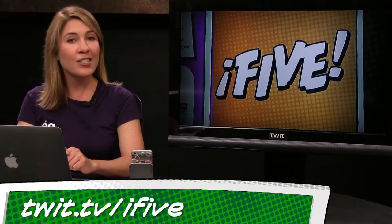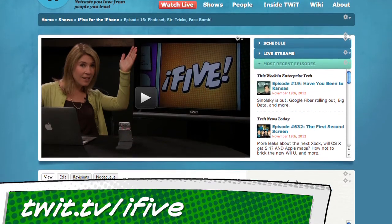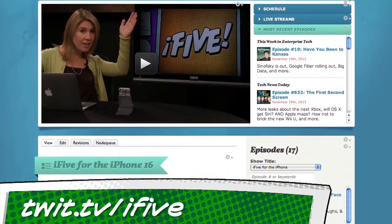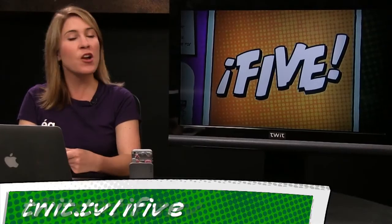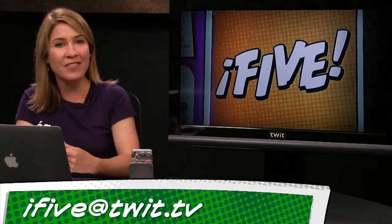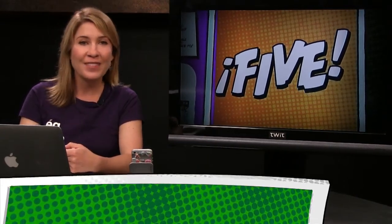And that's it for this episode of i5 for the iPhone. If you want links to everything we talk about, or to subscribe to the show — which is totally free — or catch up on episodes 1 through 16, just visit us at twit.tv/i5. If you know an app junkie or just somebody who needs some iPhone tips, send them our way. Email us at i5@twit.tv, leave us a voicemail at 614-ON-I5, or send us a video with an app review of your own. I'm Sarah Lane, and I'll see you next week.